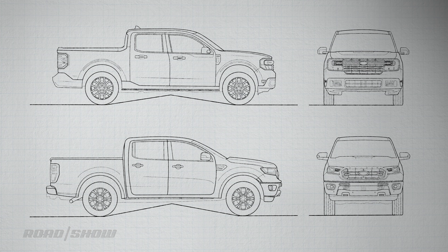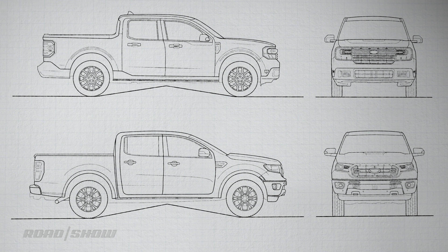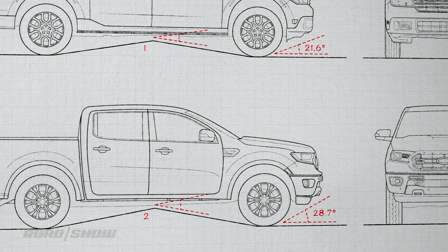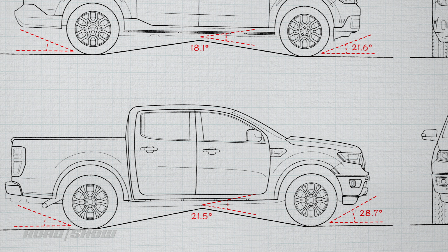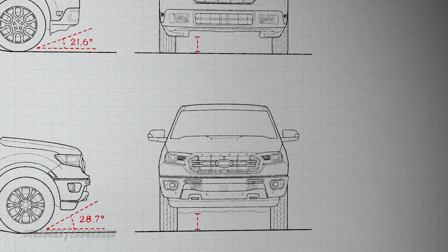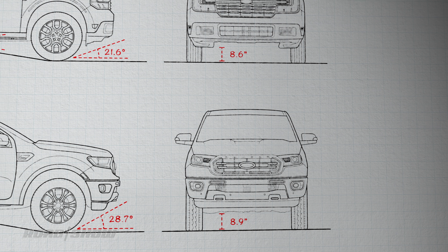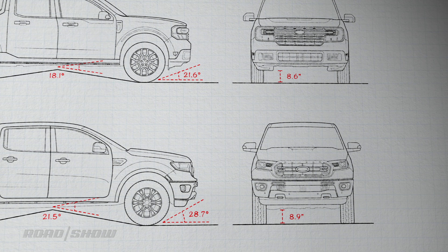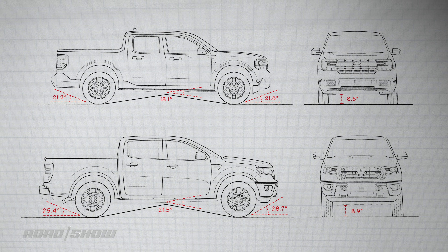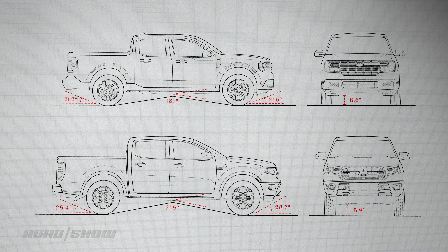As for the off-road stuff, the Ranger can be had with a Tremor package that's pretty dope, but we're not including that here. Still, the standard Ranger is going to get you further from civilization with 7.1 more degrees of approach angle, breakover angle is better by 3.4 degrees, and departure angle is 4.2 degrees better in the Ranger over the Maverick. The two are closer in ground clearance, with the Ranger sitting just 0.3 inches higher. With a price difference of $9,690, the Ranger's off-road capabilities are pretty pricey, especially when you consider that you'll likely be able to find a DIY lift for the Maverick and a set of 30-inch tires pretty cheaply. However, I have not factored in the Ranger's two-speed transfer case, which pretty much brings the value up to par.